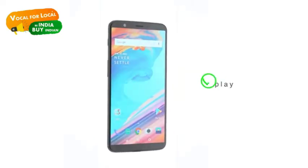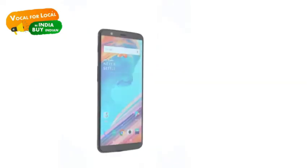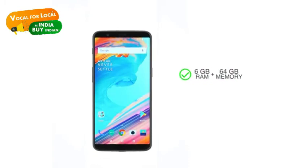Following the OnePlus 5 comes the OnePlus 5T, packing a big 6-inch AMOLED display and a powerful dual-camera setup. This dual-SIM phone comes in two memory variants: 6GB plus 64GB and 8GB plus 128GB.